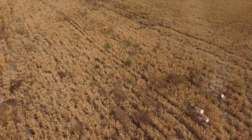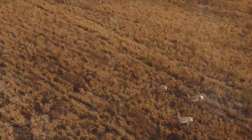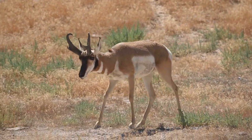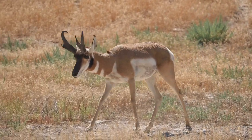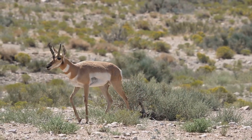Unlike the cheetah, the pronghorn can maintain its breathtaking speed for miles, a testament to its remarkable endurance. As we delve into the life of this prairie speedster, we'll uncover the secrets behind its fleet-footedness and the adaptations that allow it to thrive in its habitat.